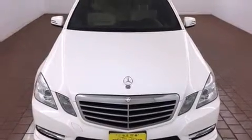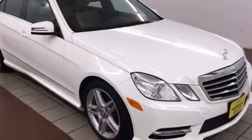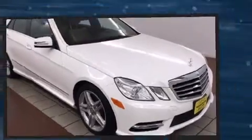Outstanding design defines the 2013 Mercedes-Benz E-Class. With just over 30,000 miles on the odometer, this four-door sedan prioritizes comfort, safety and convenience.